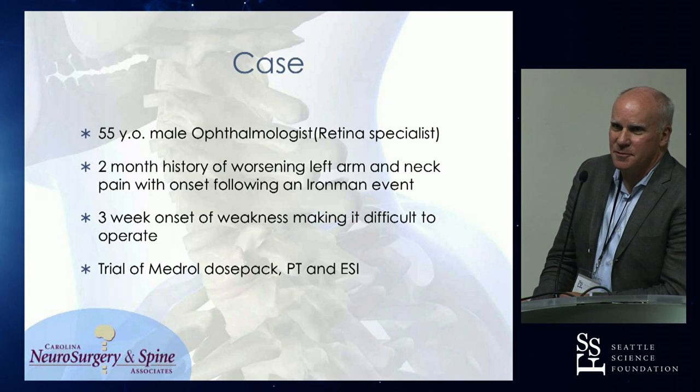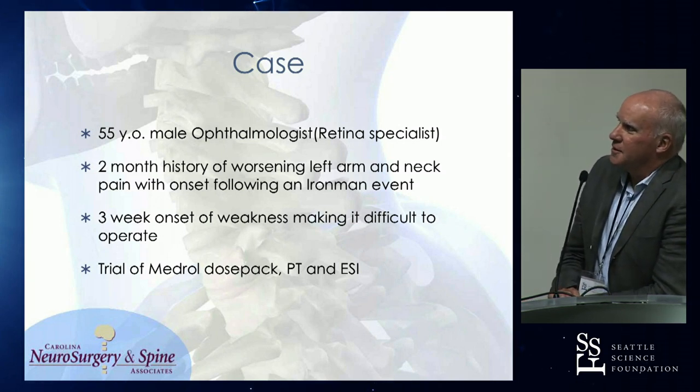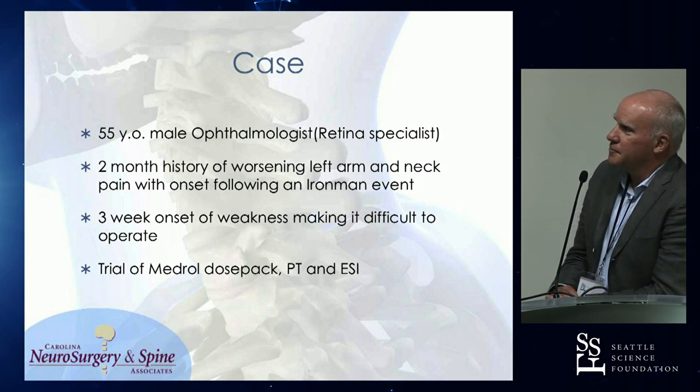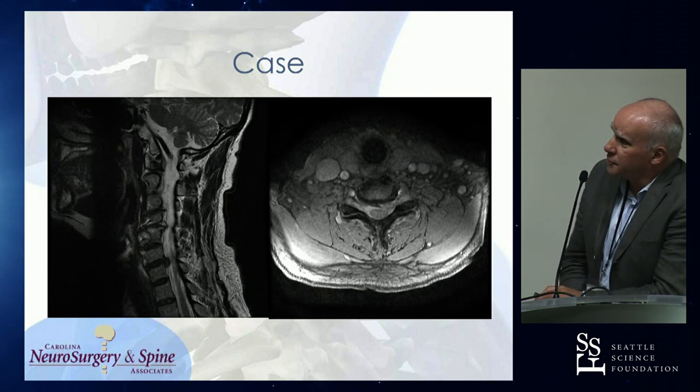Start off with just a case of interest that may be close to home to some of us. A 55-year-old ophthalmologist that I've known for a while shows up with a two-month history of worsening left arm pain, neck pain, that occurred during an Ironman event. He just kept getting worse, his weakness kept getting worse, it was messing with his ability to operate. He had a trial of a Medrol PAC, did some PT, and we actually did an epidural but never got any significant improvement.